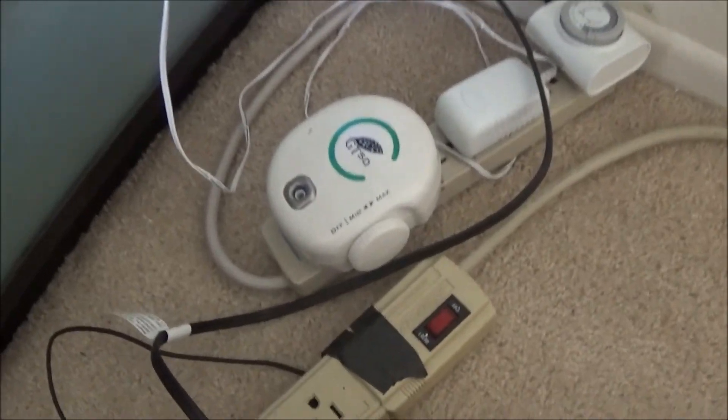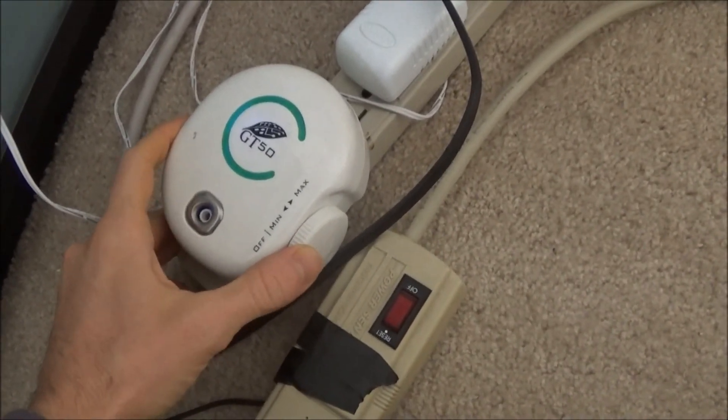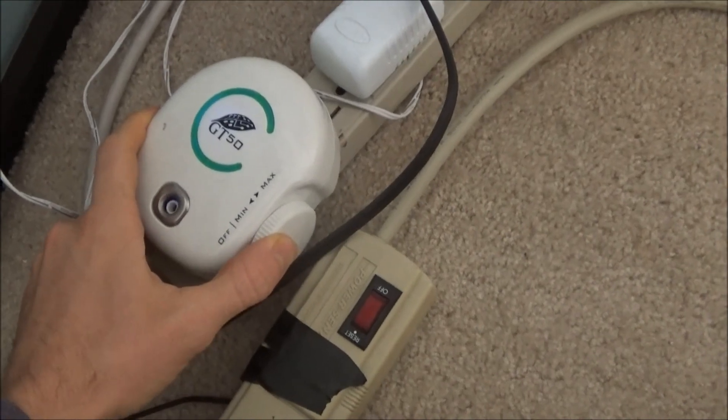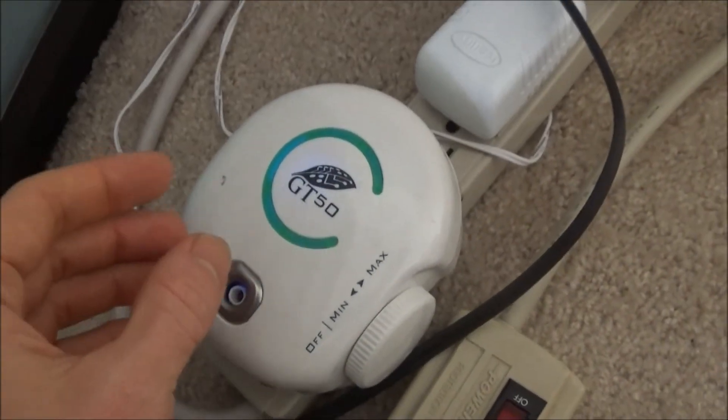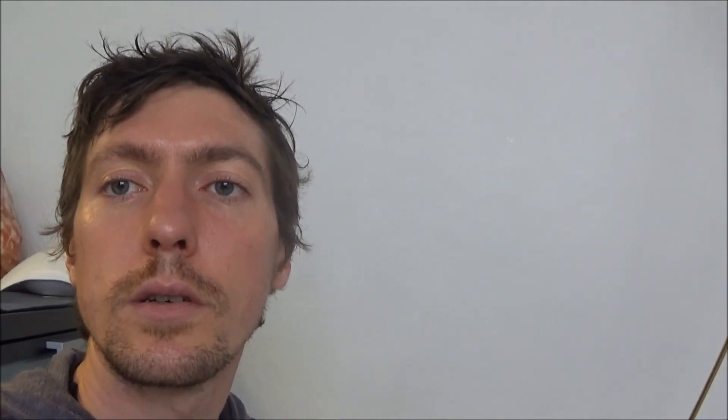The next thing I use is a negative ion generator — I got this on Amazon for about fifty dollars. It puts out negative ions into the air, which attach to dust particles and drop them to the ground. They also electrically charge the air.